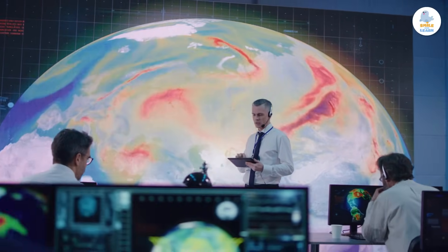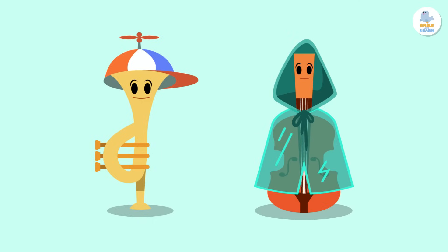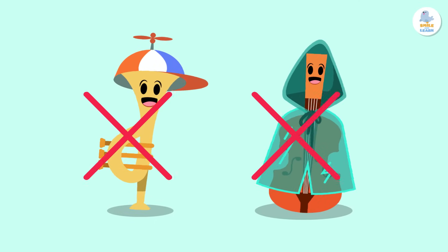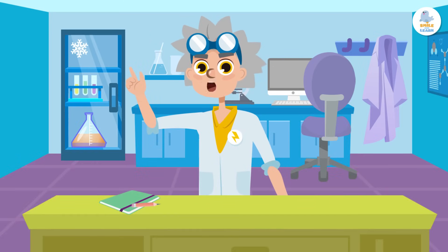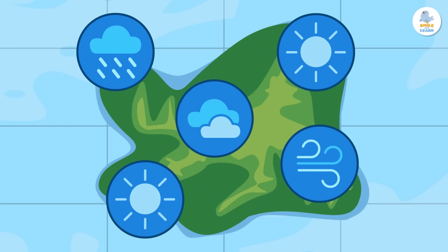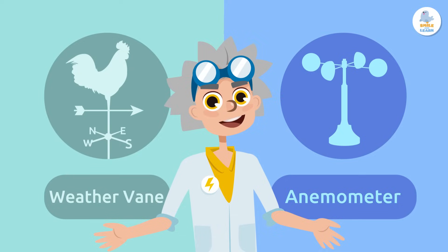Today, meteorologists — scientists that study the weather — use instruments to predict the weather. We're talking about weather instruments: the special tools that help measure the weather. They help us to better understand the weather and predict what it will be like in the future. Today we will learn about some weather instruments that give information about the wind.